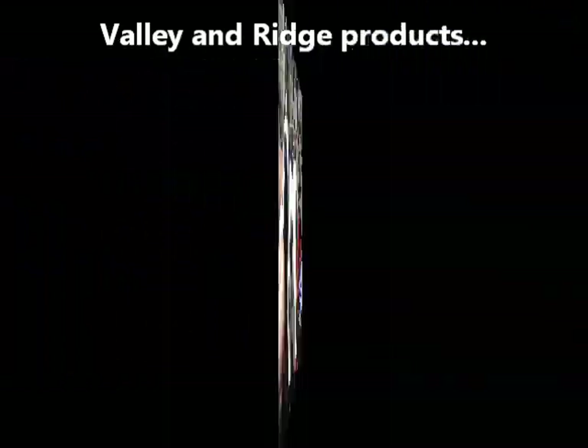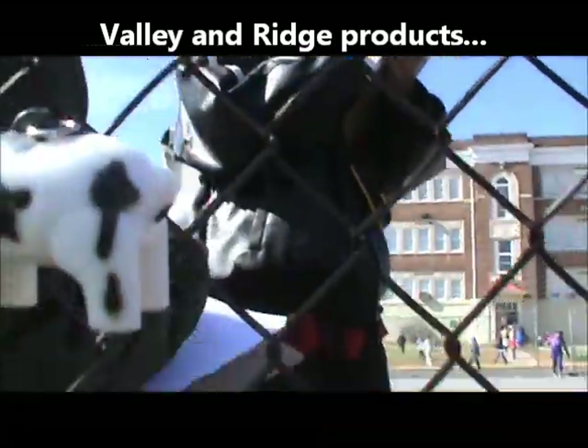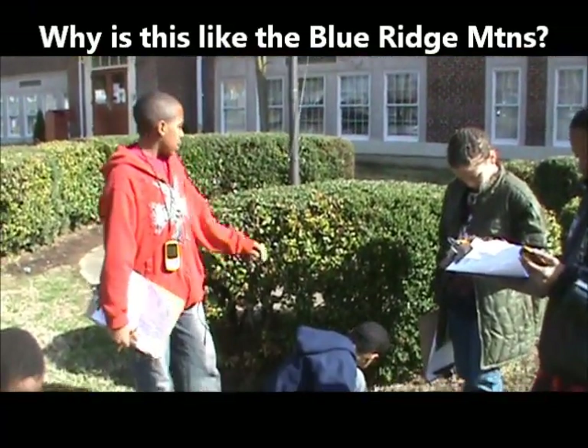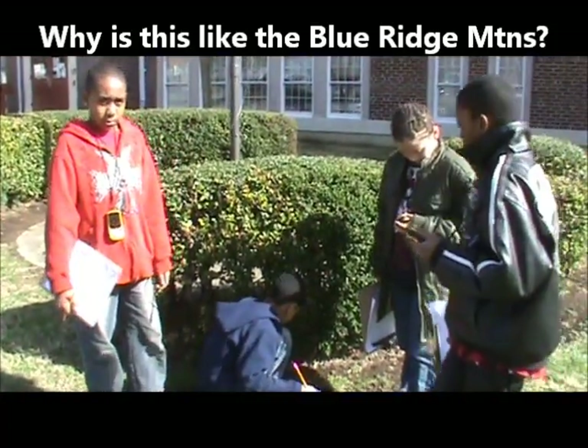What do we got? A cow. A cow — what do we get from a cow? Beef. Beef is the meat that we get from a cow. Tell me, Shondez, why is this place like the Blue Ridge Mountains? Because the bush is old and rounded. Right, like the Blue Ridge Mountains are old and rounded.